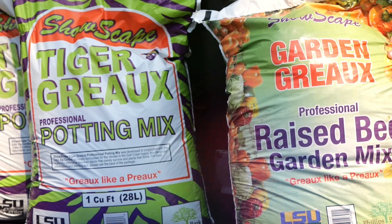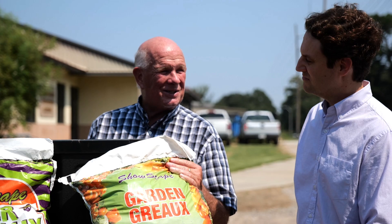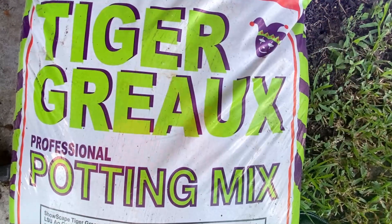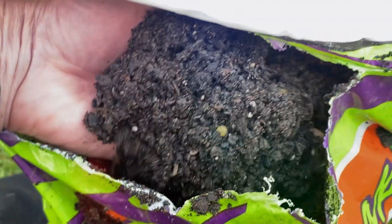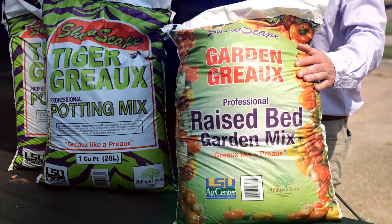The product has just kind of sold itself, so it's something that's worked out in everyone's favor. We get to have the credence of the LSU Ag Center name, and LSU gets some revenue out of the deal as well. When the consumers use it, they just keep coming back. We have a great product to sell thanks to the years of research behind it.